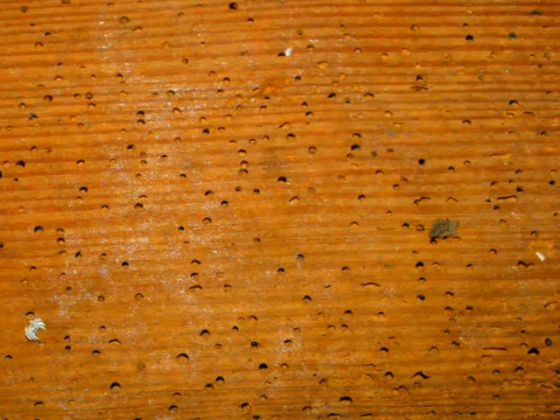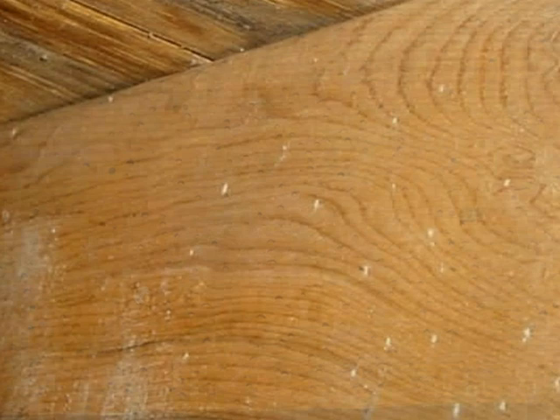Tiny shot-sized holes in lumber are a sign of past or present wood-boring beetle activity. Fresh frass, or wood powder or dust at the insect's exit holes, may indicate an active infestation. This is usually seen in substructure and crawlspace areas.